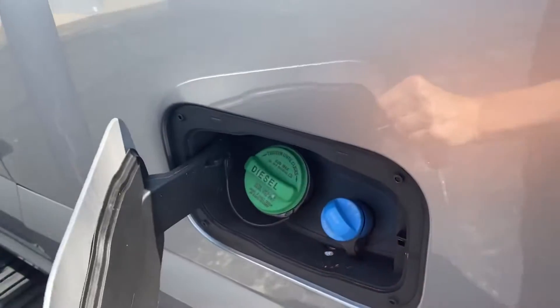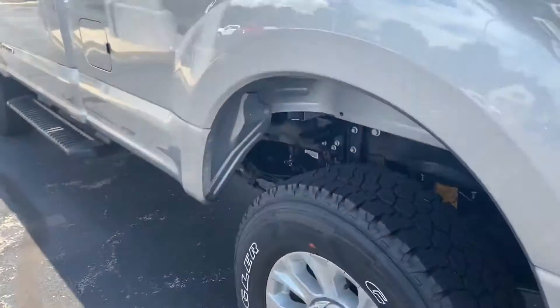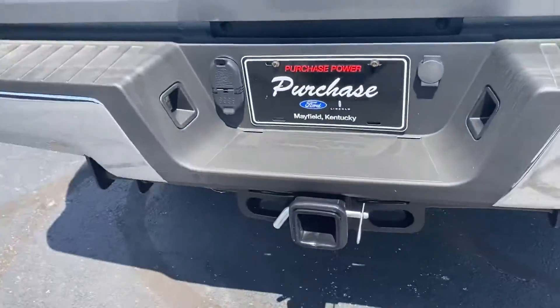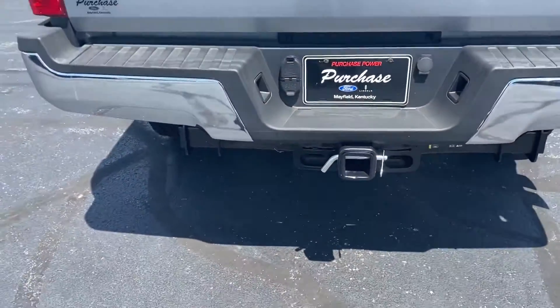It is diesel, so it does have your DEF fill there — you do it about every time, it will change. Nice sized aggressive tire, 4x4. I love that it has that inset in your hitch so you can take that out and do the other one as well.